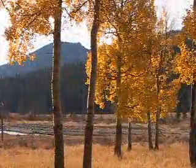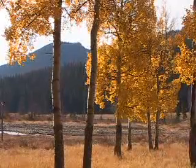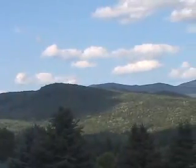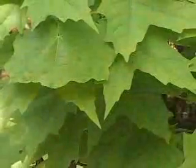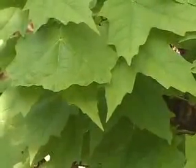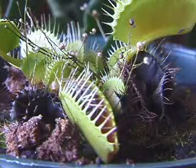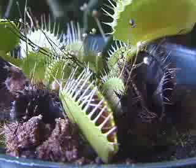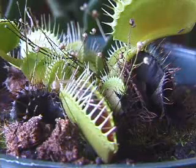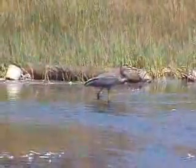Plants are also living things which have specific adaptations for obtaining food. In temperate climates, trees and other plants have broad leaves designed to capture the sun's energy, which is used to make food for the plant. And some plants, such as the Venus flytrap, possess adaptations enabling them to trap and digest insects.